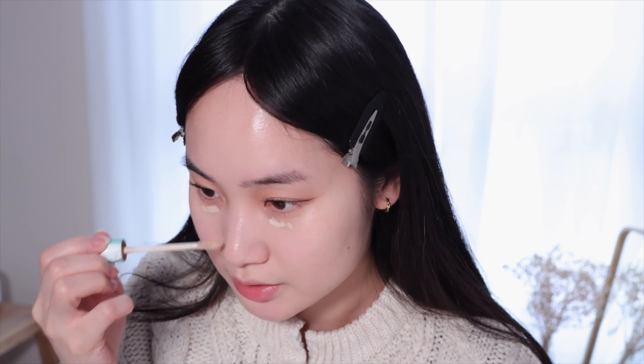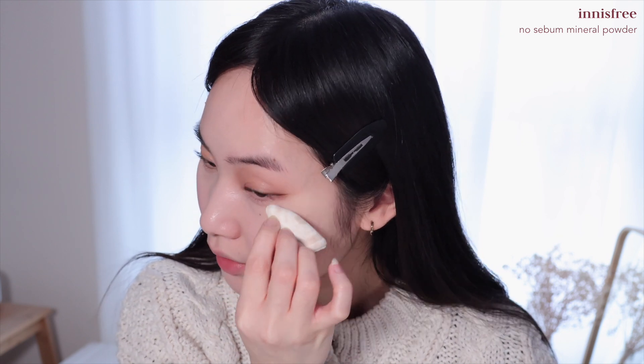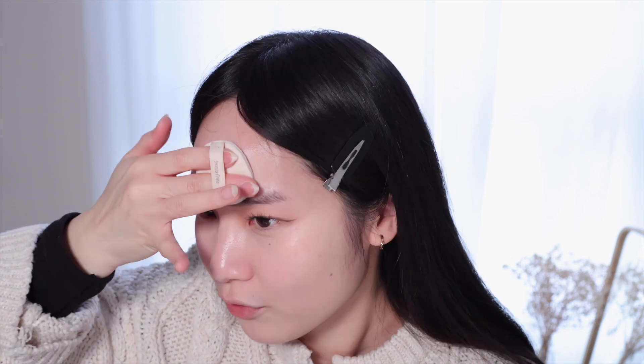I do use a liquid concealer under my eyes because I have very very dry under eyes. Everything is blended out and the base looks so good. I'm going to set it with a bit of powder — I concentrate my powder under my eyes and use a powder puff to work it in on my nose and forehead, since my forehead is always very shiny. Then I just use whatever's left on the puff to set the rest of my face.